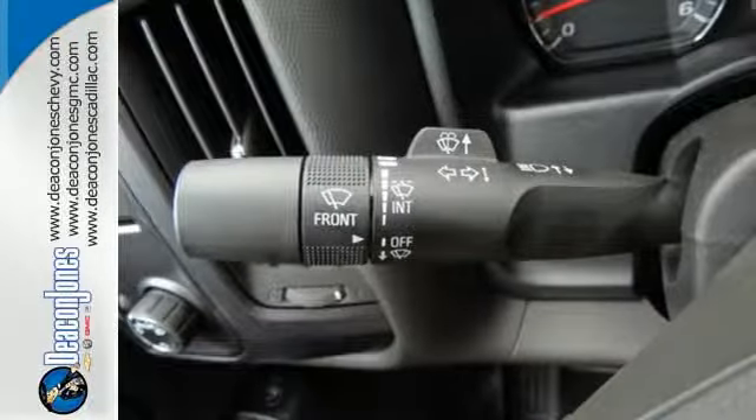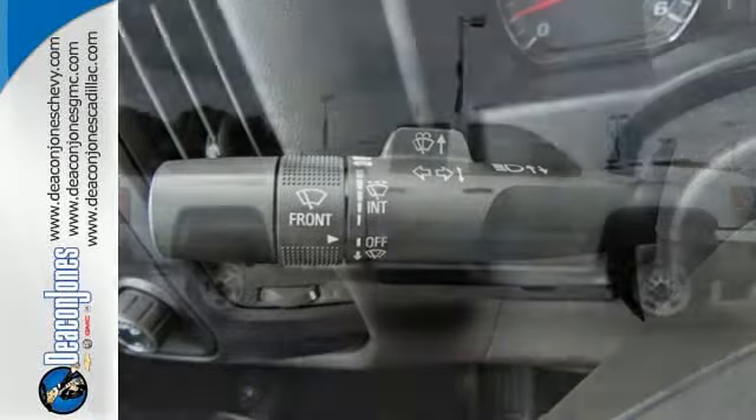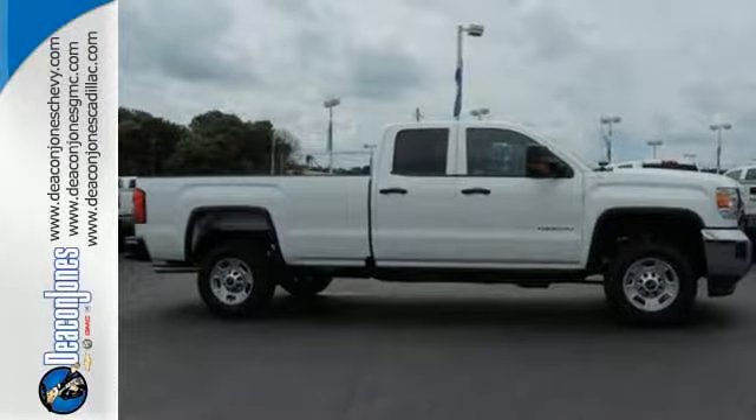If your work uniform consists of jeans and work boots, this Sierra is your best option. Take this tough truck for a test ride today.